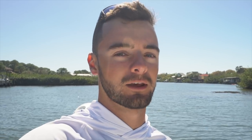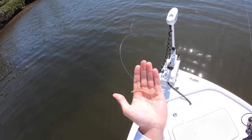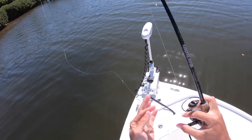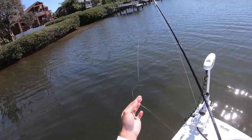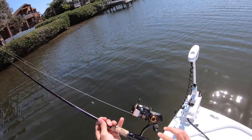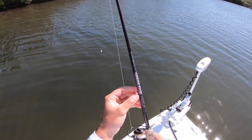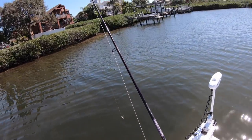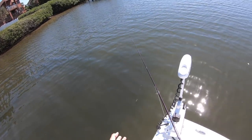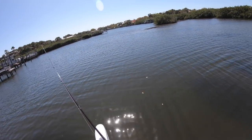The rig is just a live shrimp on a 2/0 live bait hook, with a 20-pound fluorocarbon leader about a three-foot section. The water is pretty clear. I'm on my Penn Clash 3000 on my St. Croix Mojo Inshore 7'6" medium-light power rod, with 15-pound braid — the perfect setup for casting these light baits like a free-lined shrimp, especially since I'm casting it into the wind.